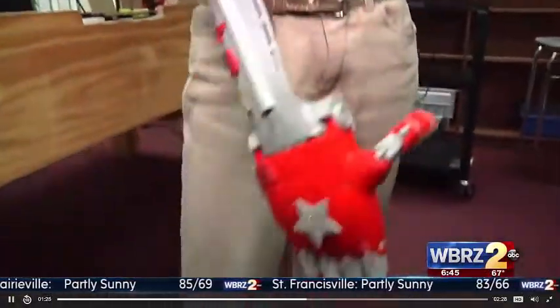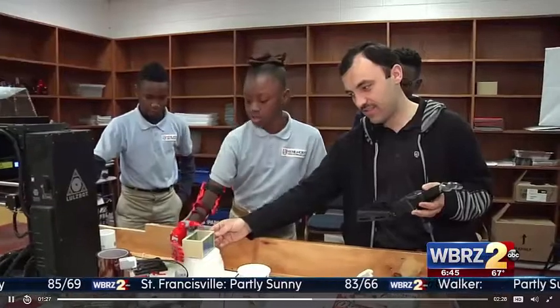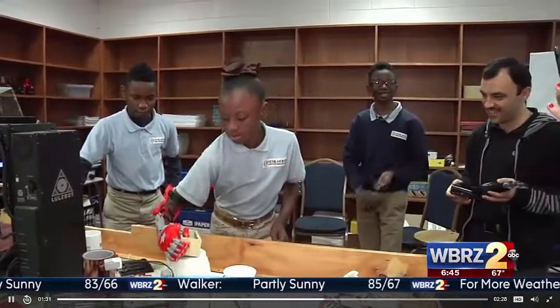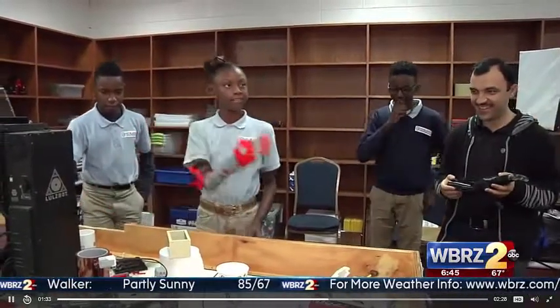Her new accessory is giving her the freedom to do more. I can do everything. I can play basketball, and I can do cartwheels better, because I know how to do cartwheels. Her confidence has been high, but it just makes her feel better.